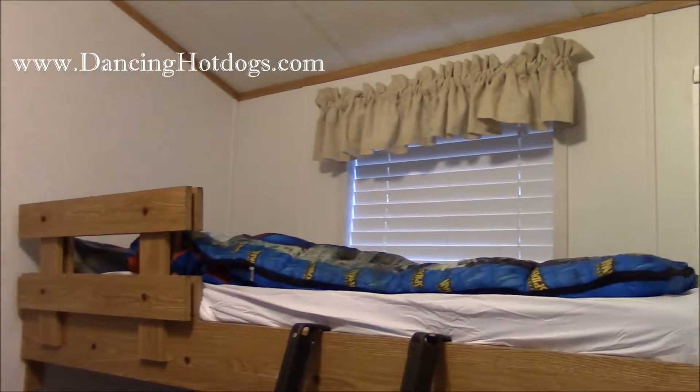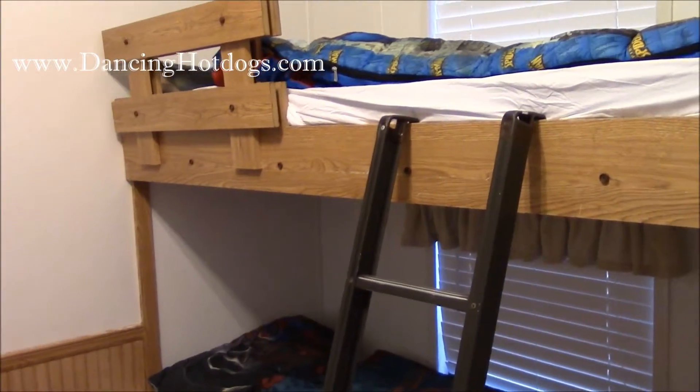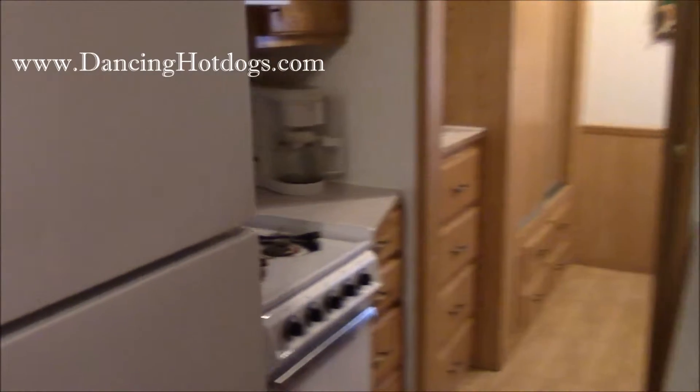This is what glamping looks like. I love how you can unwind and unplug at Sea Pirate Campground. For the kids, we have two bunk beds, and this is actually a pullout futon. There is a small kitchen that comes with a full-size refrigerator — I'm going to open it up and show you. It is a full refrigerator.